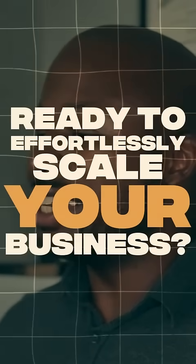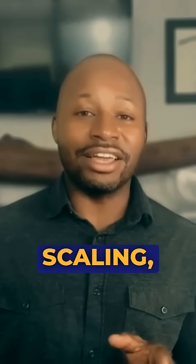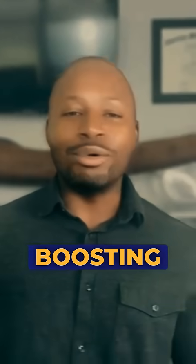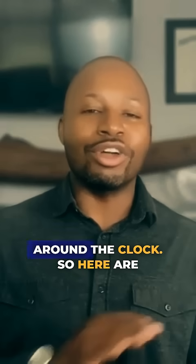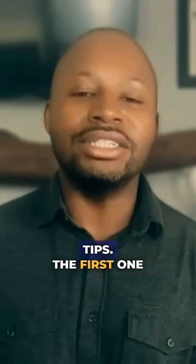Ready to effortlessly scale your business? Implement these easy automation hacks. Automation is your shortcut to scaling, freeing your schedule, boosting productivity, and driving growth around the clock. So here are five quick automation tips.